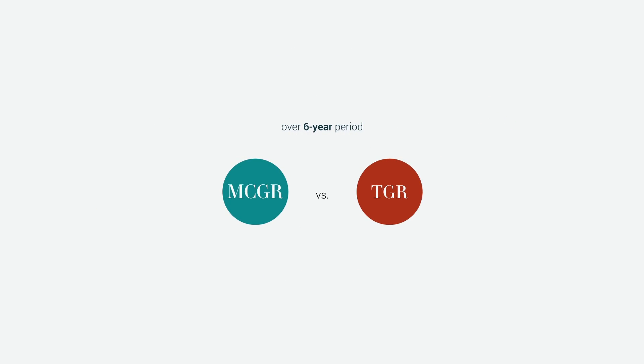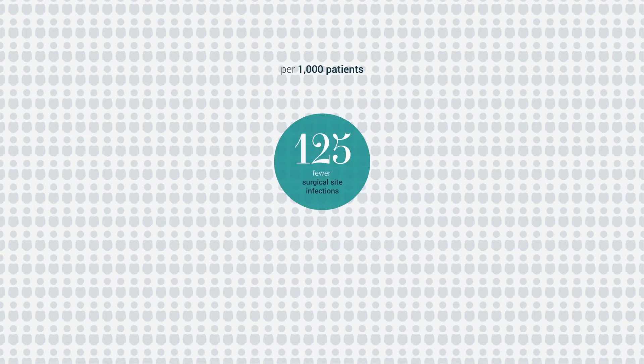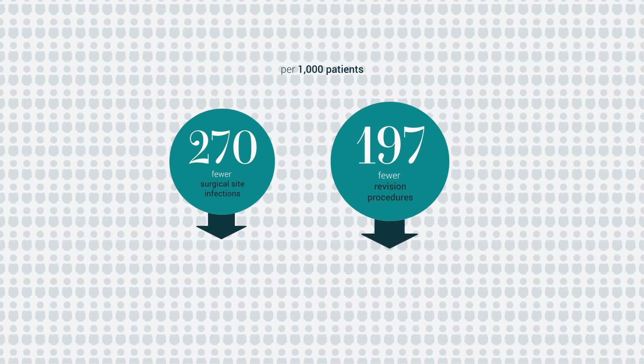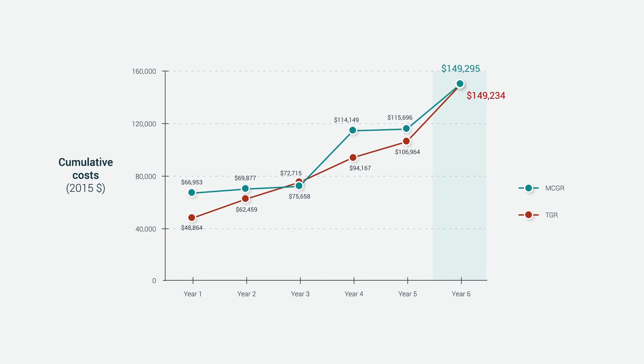Our model estimated that over six years, compared to TGR, MCGR would be associated with 11.2 fewer invasive procedures per patient, and that for every 1,000 patients, there would be 270 fewer surgical site infections and nearly 200 fewer revision surgeries due to device failure. This means that although the upfront costs of MCGR are higher than TGR, cost offsets accrue due to avoiding repeated invasive surgical lengthenings and associated complications. As a result, MCGR are cost neutral over six years.